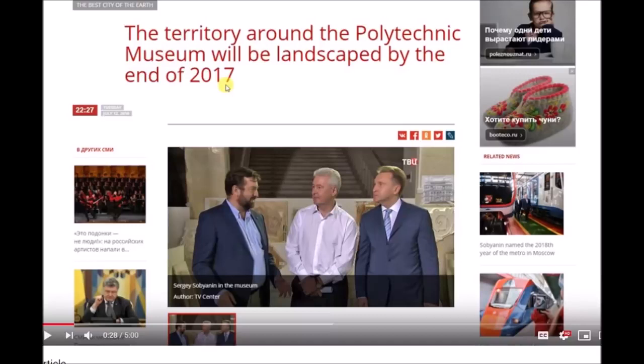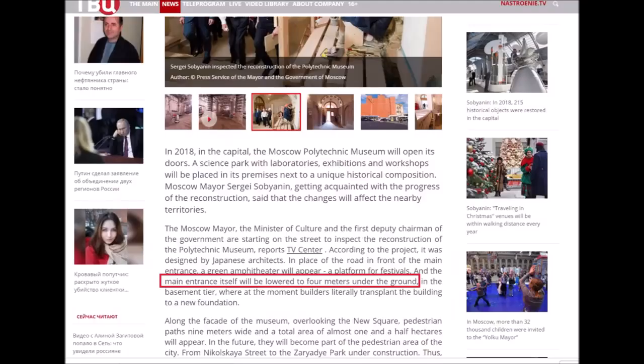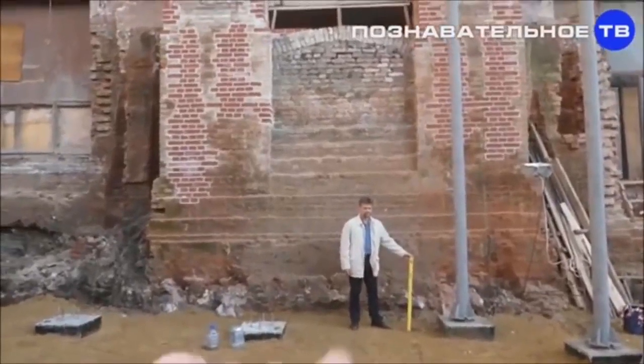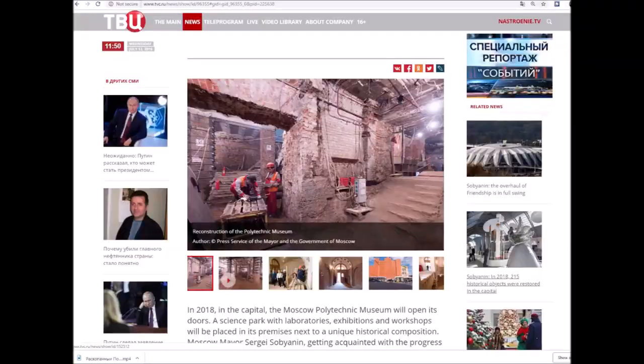Here's another news article entitled 'Sobyanin Visited the Construction Site of the Polytechnic Museum,' covering the official visit by the mayor of Moscow. There is a particular mention that the front entrance will be lowered to four meters under the ground. Reading the translated Russian: 'The main entrance itself will be lowered to four meters under the ground in the basement tier, where at the moment builders literally transported the building to a new foundation.' I don't get that — so there's a brand new basement built underneath. I'll just let you figure that one out because I can't.